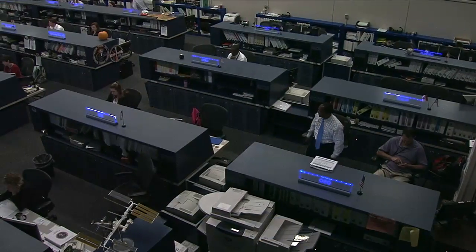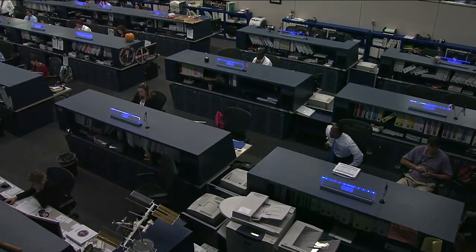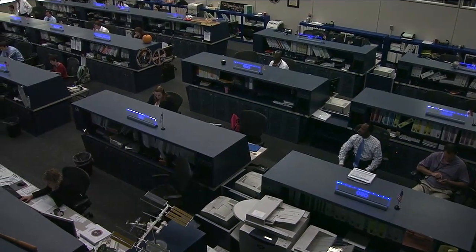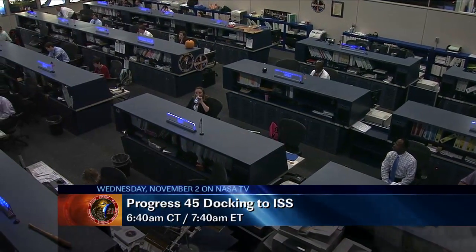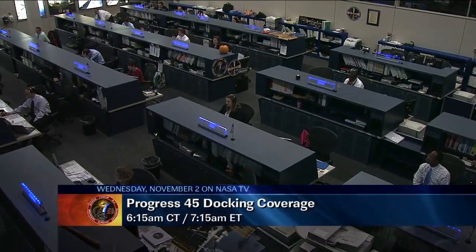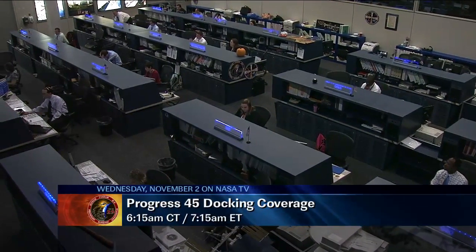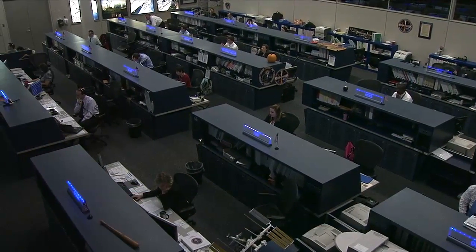As we mentioned, the Progress 45 is on its way toward the International Space Station. It launched Sunday morning at 5:11 a.m. Central Time. It will be docking with the International Space Station tomorrow morning at 6:40 a.m. Central Time, 7:40 a.m. Eastern Time. We will have live coverage here on NASA Television beginning at 6:15 a.m. Central Time, 7:15 a.m. Eastern Time.